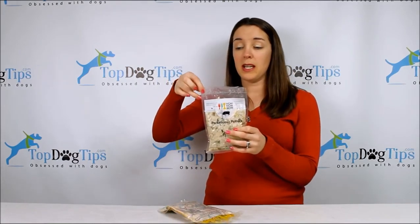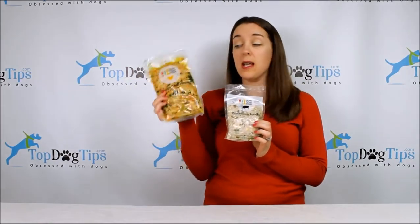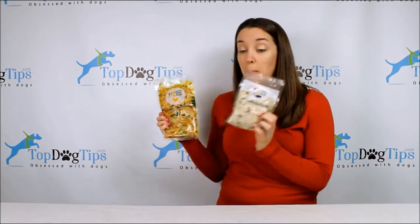Each bag — I don't know if you can see the little indentation here — but each bag can just be ripped open. We have two dogs: a chocolate Labrador, Sadie, and she has the Chicken Chow Wow. And then we also have our little Beagle Mix Molly and she's got the Porkalicious Potluck.